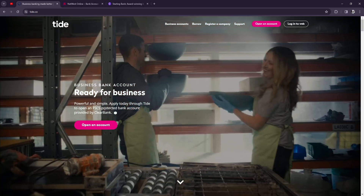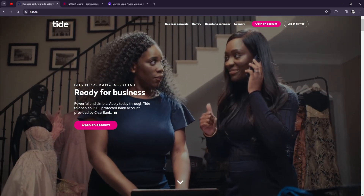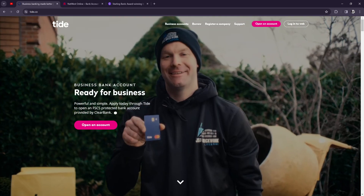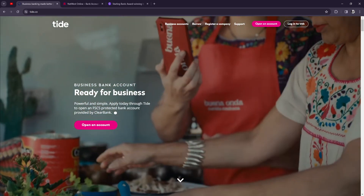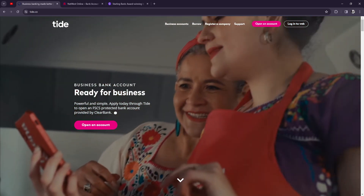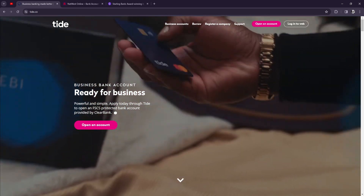With invoicing, Tide is the better one. For cash back and interest, Tide offers 0.5% cash back with their Tide card if you sign up for the cash back plan, which costs £49.99 per month. Starling Bank does not offer a cash back card — this could be a deal breaker.